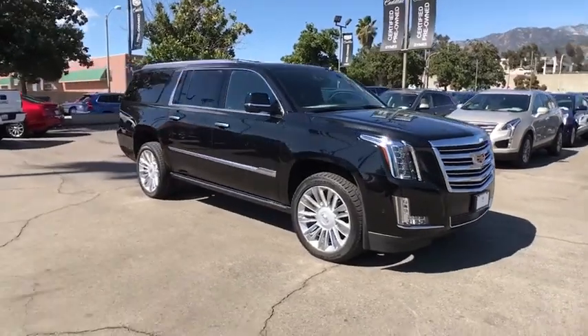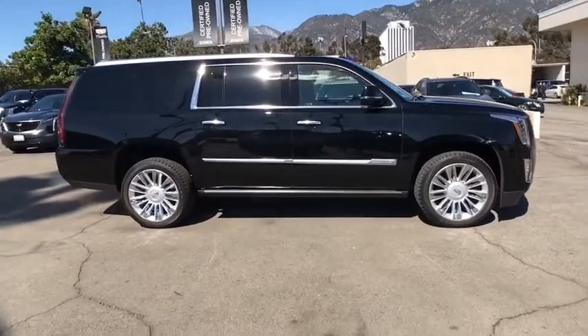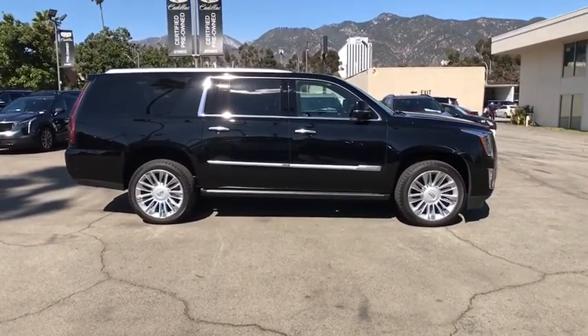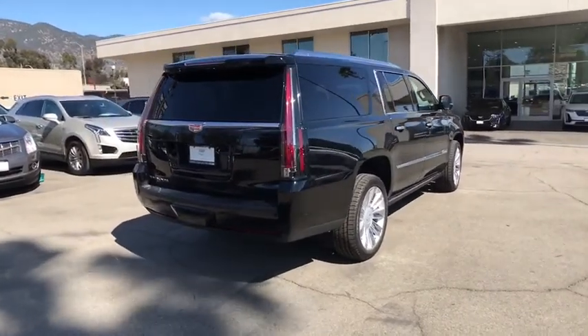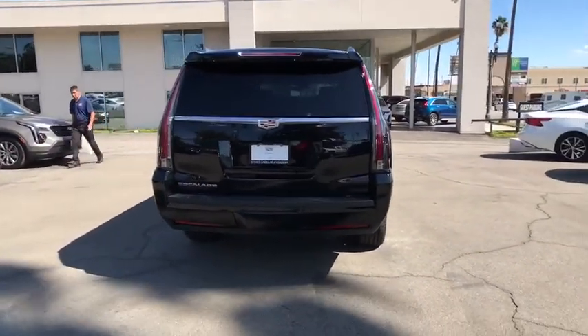Stop by and take a look at the 2020 Cadillac Escalade ESV. The Cadillac Escalade ESV is a longer version of the Escalade. The ESV is a large, luxurious SUV that delivers performance and style. Classy and powerful, it looks great for a night on the town or can haul everything needed for a weekend getaway.